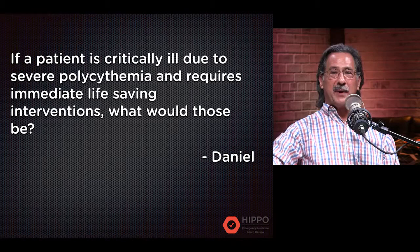This is a question from Daniel: If a patient is critically ill due to severe polycythemia and requires immediate life-saving interventions, what would those be? That's a great question, so we should take a step back and look at the picture of polycythemia.